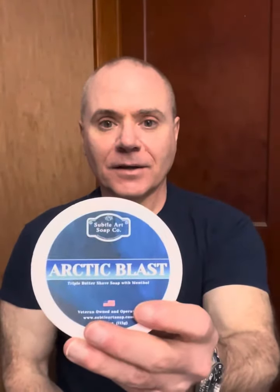Hey, what's up everyone? Joe here from Subtle Arts Soap. Hope you're all doing well. I just want to jump on here real quick and say thank you to everyone who took part in our Arctic Blast release. This was released this morning at 9 a.m. on our website.